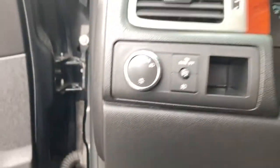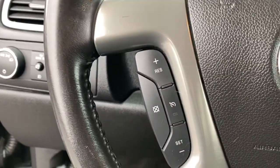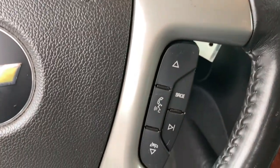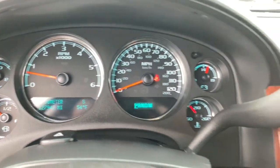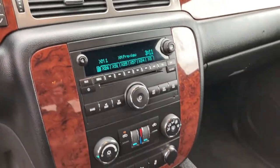The following are some of this vehicle's highlighted options: keyless entry, satellite radio, power passenger seat, heated mirrors, backup camera, fog lamps, remote engine start, rear seat audio controls, Bluetooth connection, power driver seat.